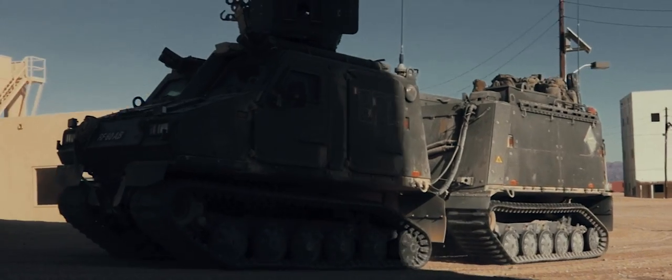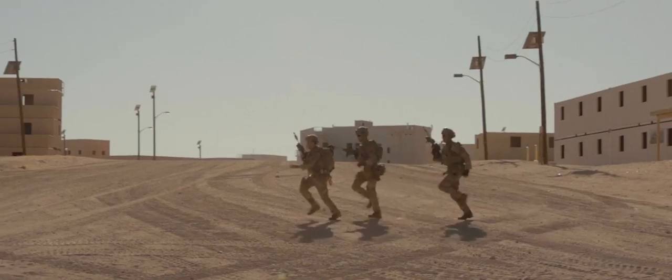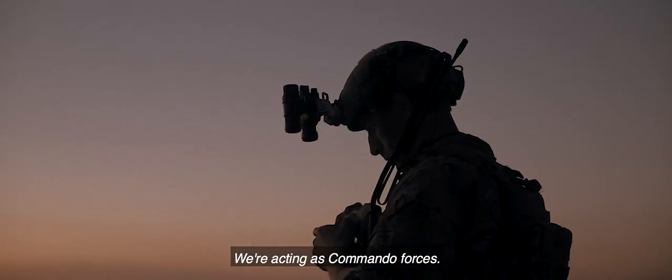We are not conventional in this exercise. We're on the fringes. We're in the grey space. We're acting as commando forces.